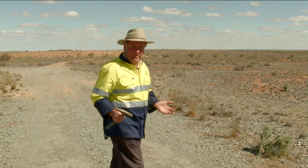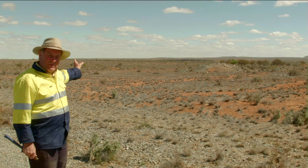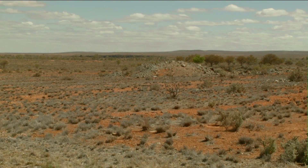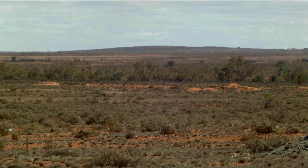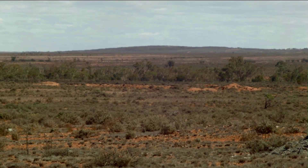Fast forward to 2013 and Havilah has discovered a major iron ore deposit in the hills to the south at Maldorky. Havilah proposes to develop that mine over the next two years. The iron ore will be upgraded on site and then hauled by road train along the same Radium Hill rail corridor up to the main transcontinental railway line before being transported down to Port Adelaide for shipment.